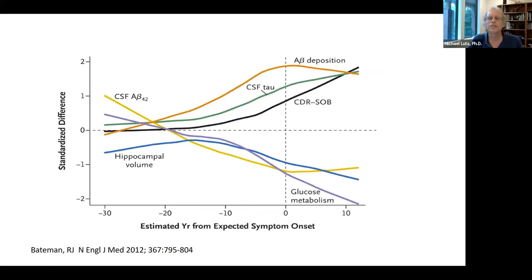Moving on to the disease itself — neuropathology, biomarker changes, biological basis, and genetics. This classic slide shows that the earliest change is decreasing amyloid beta 42 in the CSF, followed by fibrillar amyloid beta deposition in the brain, increased tau in the CSF, hippocampal atrophy, hypometabolism, and finally cognitive changes as measured by the clinical dementia rating sum of boxes.